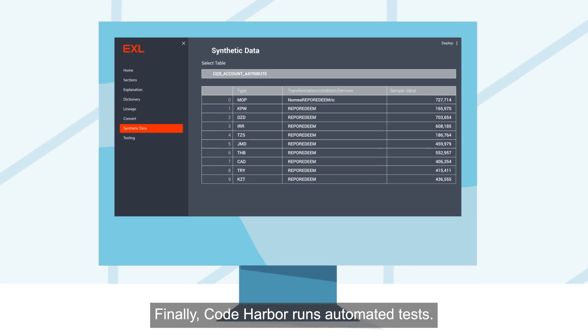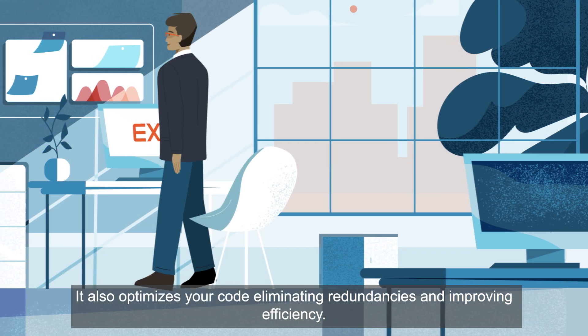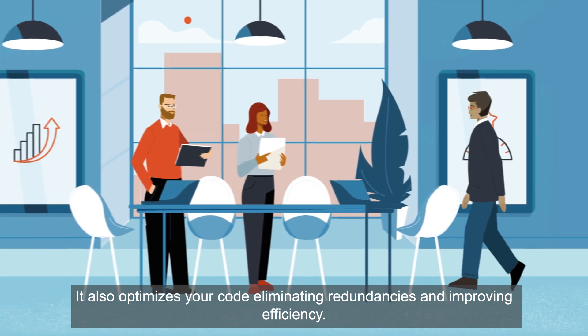Code Harbor runs automated tests. It also optimizes your code, eliminating redundancies and improving efficiency.